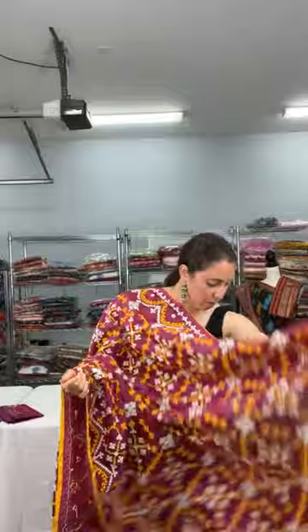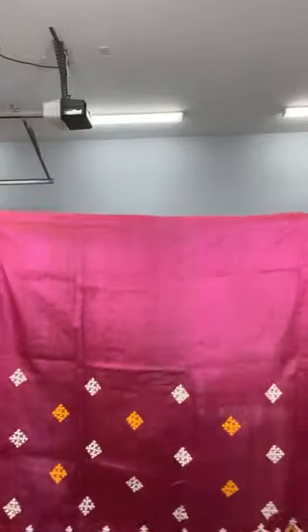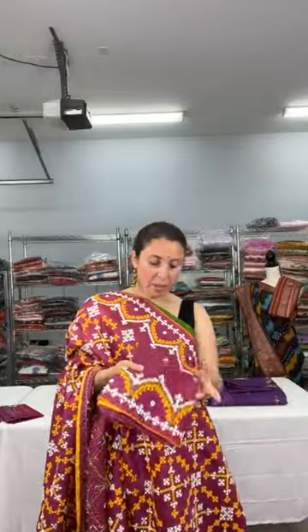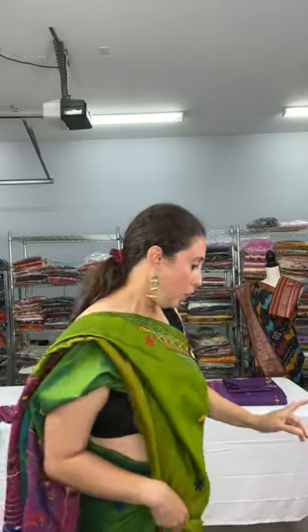The top half of the Gujarati Kachwork saree has very dense embroidery. This is priced at $249 and is 100% handwork on 100% pure silk. The work uses foil mirror rather than original mirror.